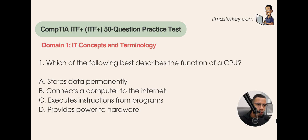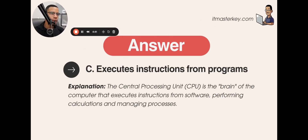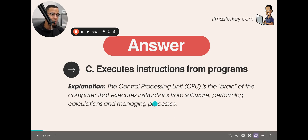Our first question: which of the following best describes the function of a CPU? A) It stores data permanently. B) Connects a computer to the internet. C) Executes instructions from programs. D) Provides power to hardware. The answer is C — executes instructions from programs. The CPU is the brain of the computer. It's the most important part and does all the processing: executes instructions from software, performs calculations, and manages processes.